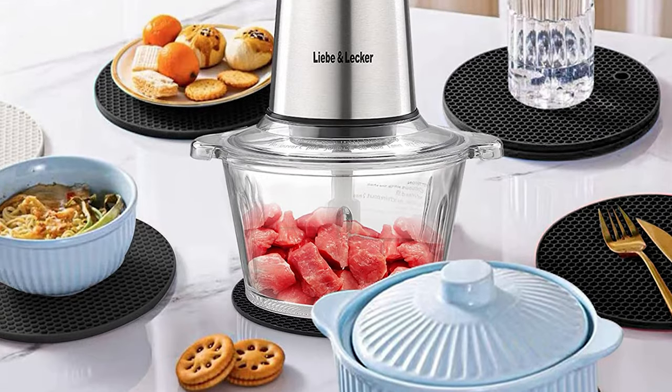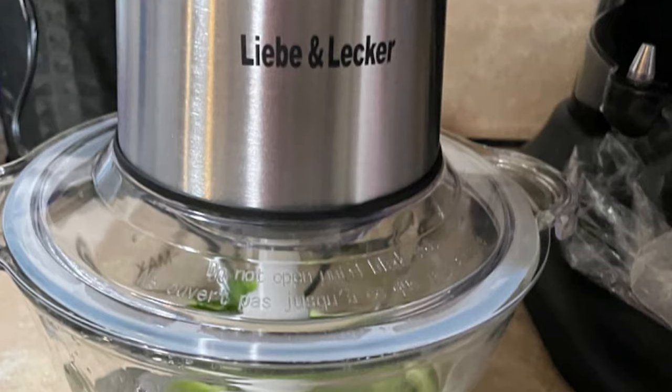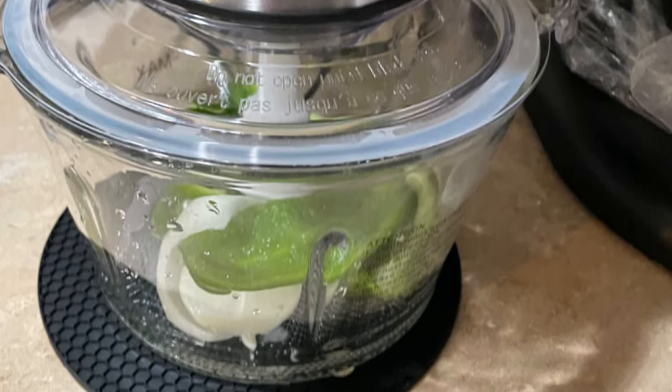With two speed modes, high and low, it is easy to use and can be started with just a button press. The food chopper is dishwasher-safe, except for the motor, which makes it very easy to clean.